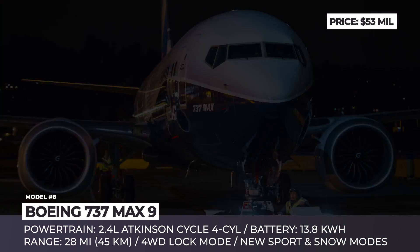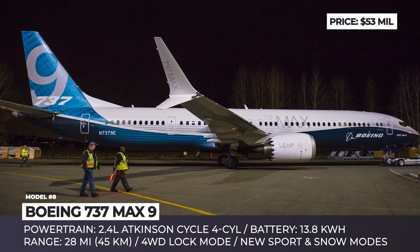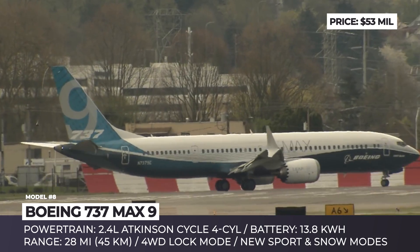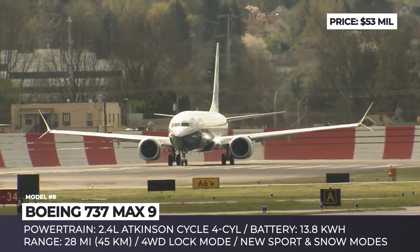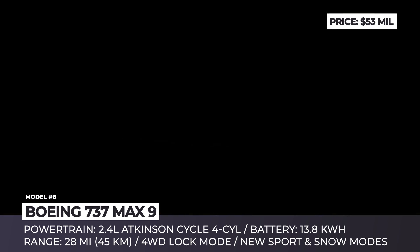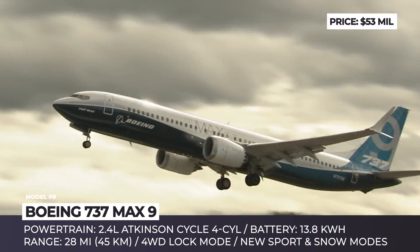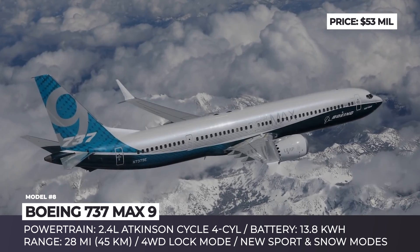Boeing 737 MAX 9. The new family of Boeing MAX commercial jets is coming to replace the aging 737 NG generation. The MAX 9 is the latest member to pass certification and enter service in 2018. Its elongated 138-foot fuselage provides a maximum capacity of 220 passengers, and the cabin standard is the Boeing Sky Interior with overhead bins and LED lighting based on the Boeing 787. The aircraft has a range of 3,515 nautical miles, improved aerodynamics, and uses new LEAP-1B engines from CFM International, ensuring 14.5% better fuel economy.